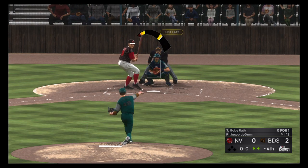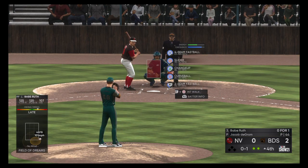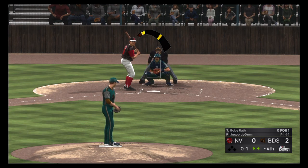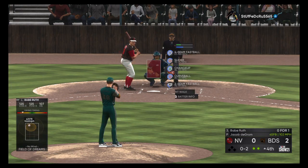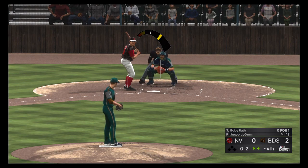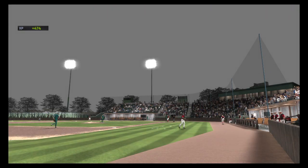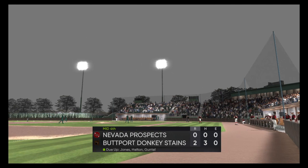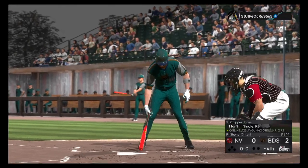He sends that one out of play for strike one. Bases are empty here with two men out. Turned on that one and crushed it — just pulled it a little foul. Usually the second time through the order you start seeing an incorporation of some more off-speed, but leave it right there as he strikes out and that ends the inning.